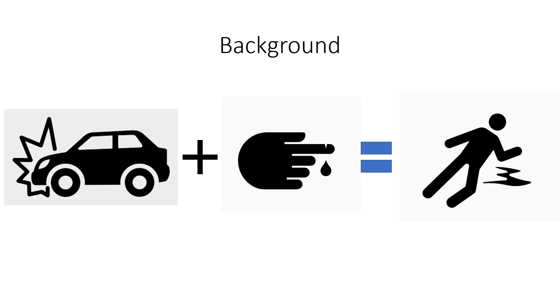Damage control resuscitation is defined as rapid hemorrhage control through early administration of blood products in a balanced ratio, prevention and immediate correction of coagulopathy, and minimization of crystalloid fluids. Damage control resuscitation was developed to treat the acute coagulopathy of trauma and prevent dilutional coagulopathy.